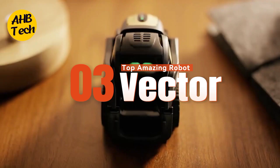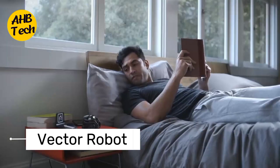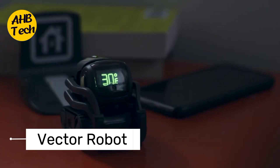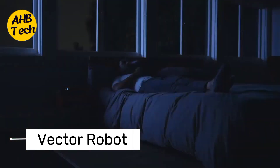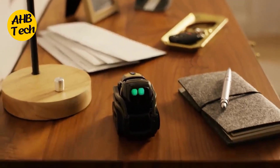3. Vector. This sleek little bot is a techie's dream. Vector combines Alexa-like voice control with impressive obstacle avoidance skills. Need a quick weather update or want your smart lights controlled? Vector's got you covered, all while zipping around your desk like a robotic race car.